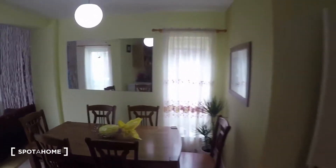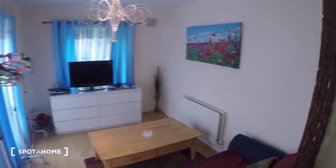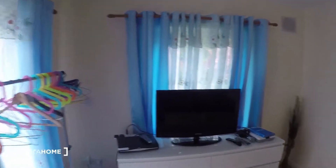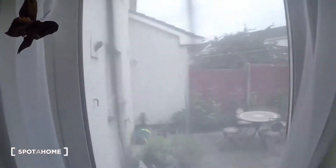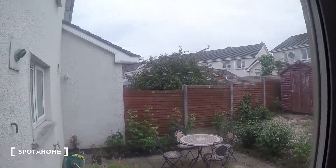Over here is the table, and you've got an extra freezer. You also have a secondary sitting area with a sofa and a TV. It has a door that leads to the garden, where you've got some sitting chairs and a table.